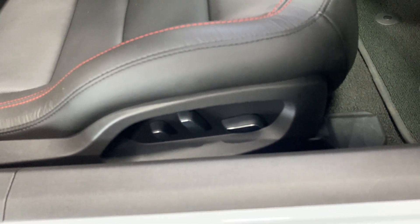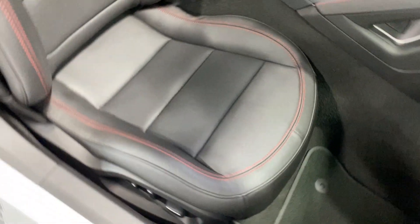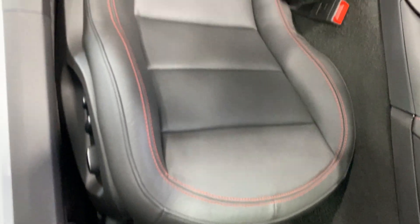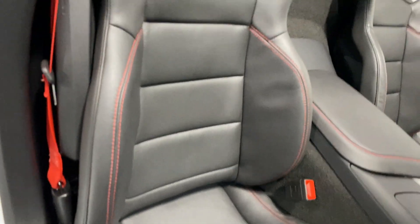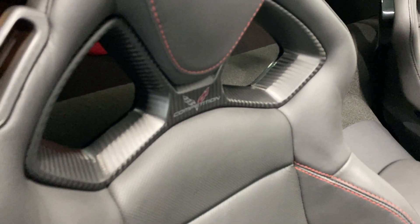Here's your power seat with power fore, aft, up, down, power recline, lumbar and side bolster adjustments. I'll scan up the seat so you can see the condition — nice red baseball stitching on the competition seat, and there are the carbon fiber inlays on the comp seat.